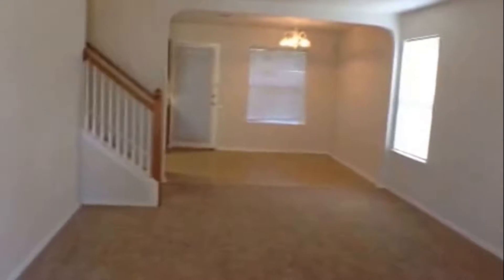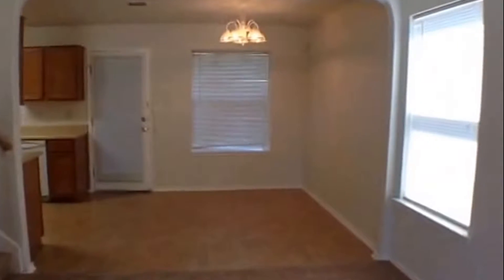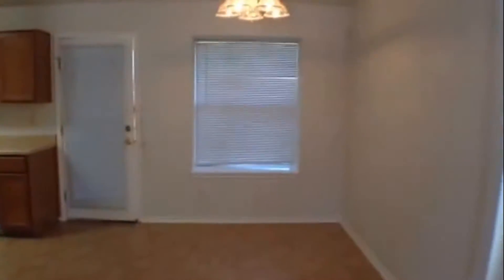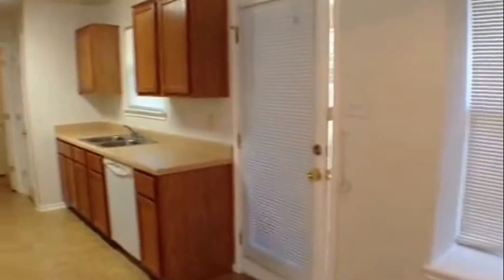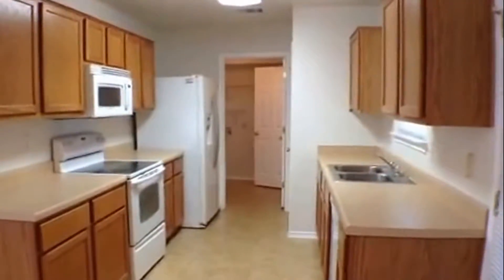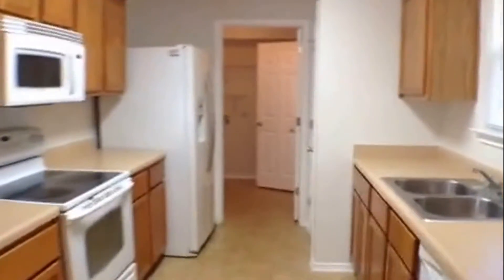As you enter, you enter into an open floor plan with the primary living area. There is an eat-in kitchen, and the home features white appliances. It does come with a refrigerator and microwave.